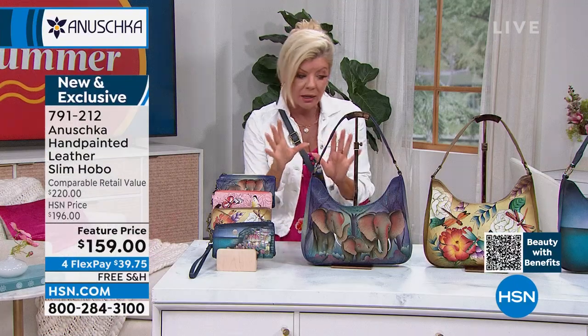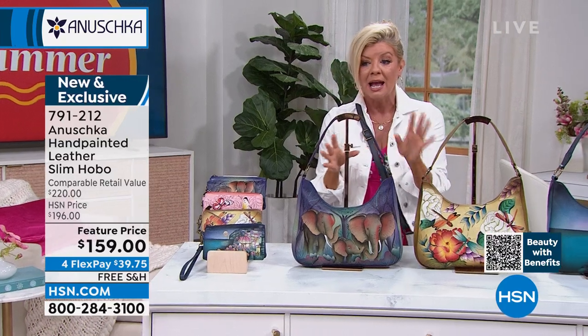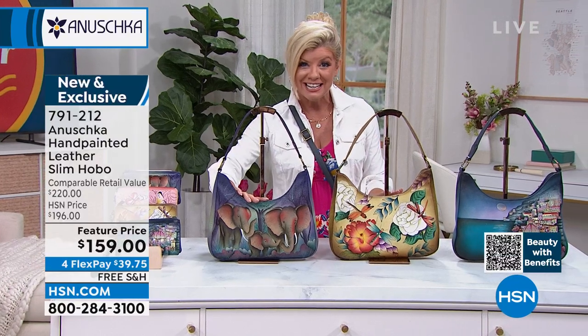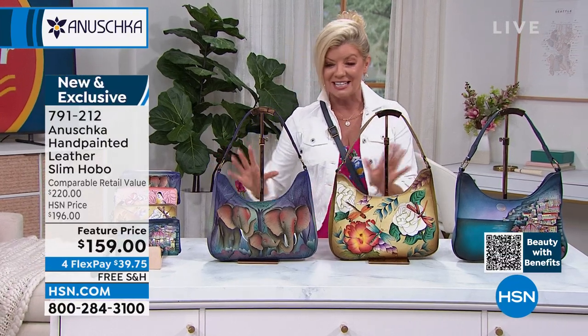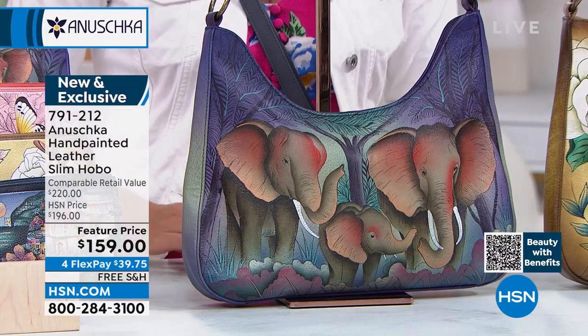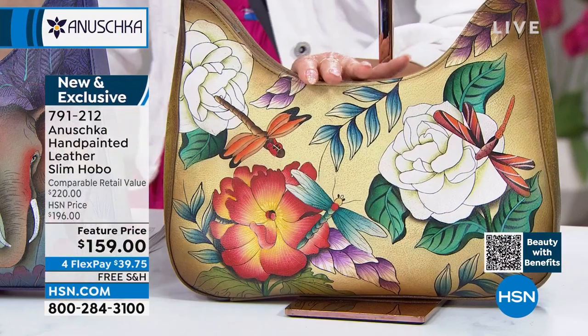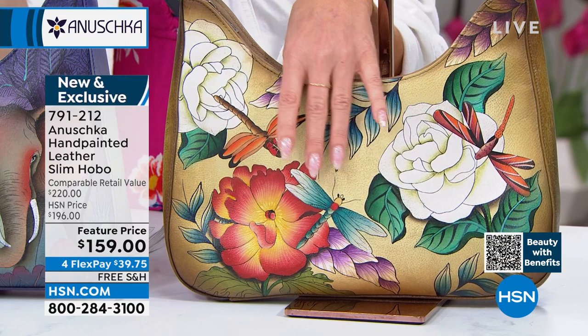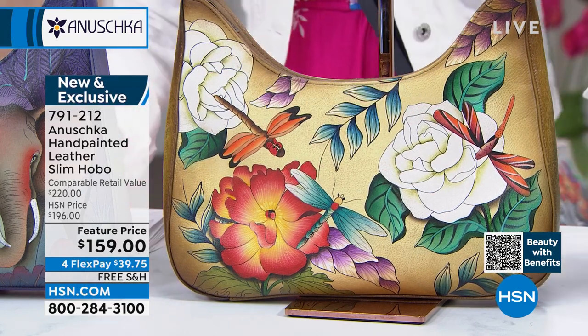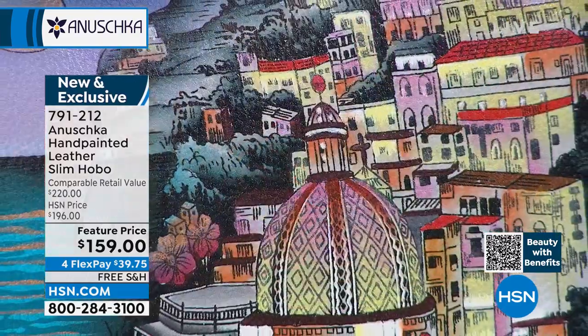We very rarely have free shipping on our Anushka bags. This one is available on four to five monthly flex payments. There's our elephant family where you have the mom and the dad and the little one protected in the center. We also have Magical Garden — known for florals, butterflies, and dragonflies. And lastly, the Amalfi Coast.